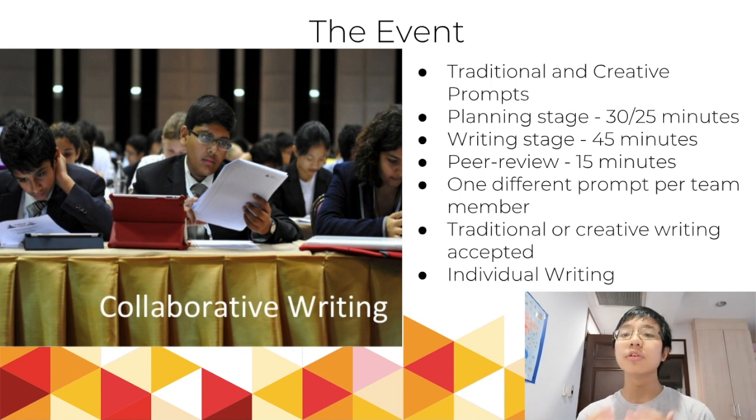Once the writing is done, there is peer review. This is a 15-minute stage where you are meant, by the rules, to stop writing and give your essay to one of your teammates — they'll give theirs to you — and then you review it and suggest minor changes: grammatical errors, flaws in the logic or reasoning. Peer review can be bent a little bit; they will still allow you to write if you have two more sentences or a paragraph left. Just remember that you are hurting your score if you don't take part in peer review.